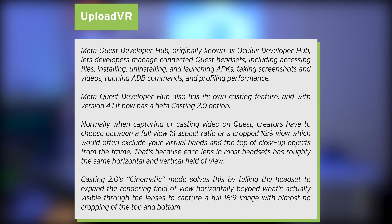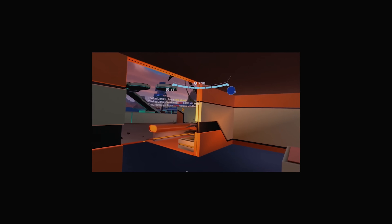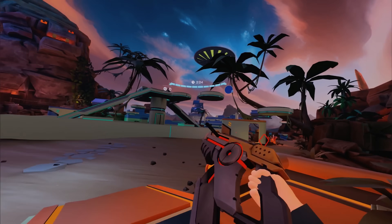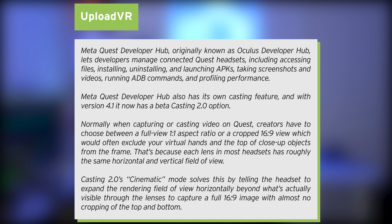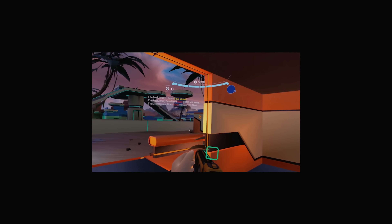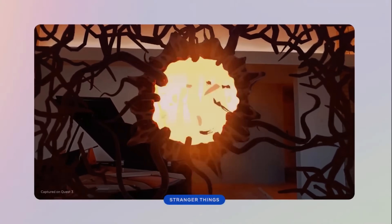Meta Quest Developer Hub, originally known as Oculus Developer Hub, lets developers manage connected Quest headsets, and also has its own casting feature. With version 4.1, it now has a beta Casting 2.0 option. Casting 2.0's cinematic mode tells the headset to expand the rendering field of view horizontally beyond what's visible through the lens, capturing a full 16x9 image with almost no cropping. It looks like someone turned on Camera Plus in Beat Saber — finally able to capture 16x9 recordings that aren't cropped.